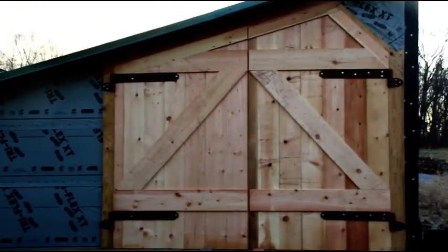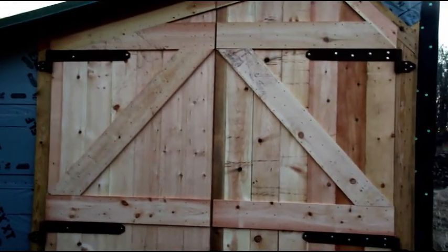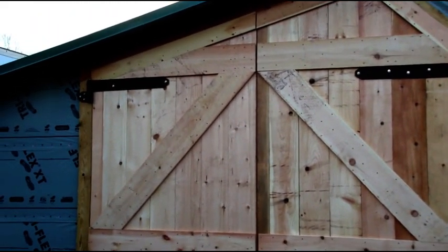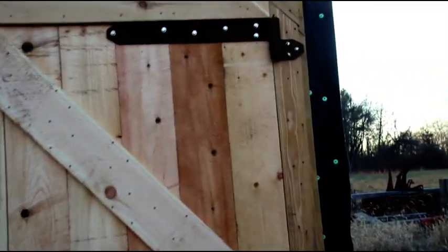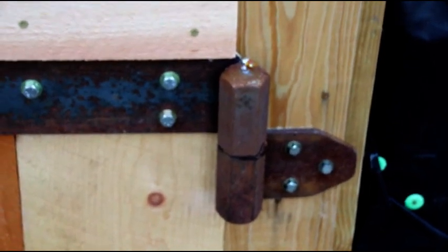Hey everybody, welcome back. Just keeping busy getting this next building ready so I can move some stuff out of the main shop. Just finished up yesterday making the first set of doors - this is just rough-sawn pine. Regular viewers might remember my hinges from the paint booth - same kind of hinges here. I made a couple sets with huge pintles, grease fittings, and long straps to hold the doors. These doors are going to be insulated; I have not put the insulation on them yet.